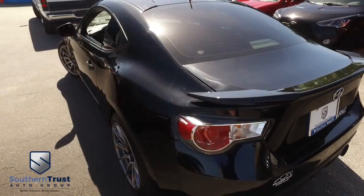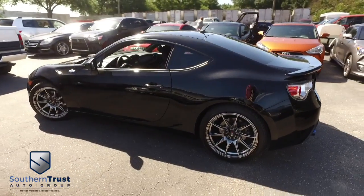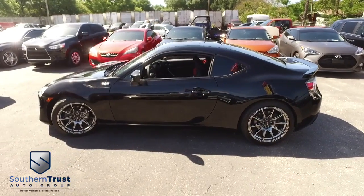Somebody ring the bell! Let's get too fast, too awesome right here at Southern Trust. Call us now.